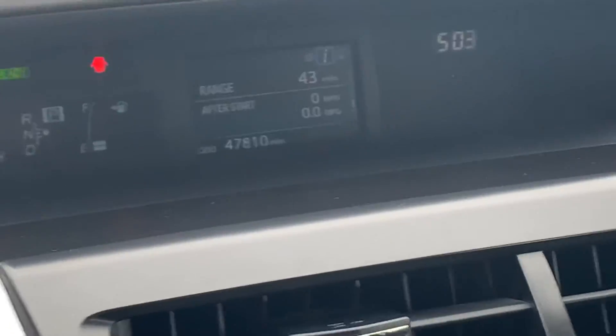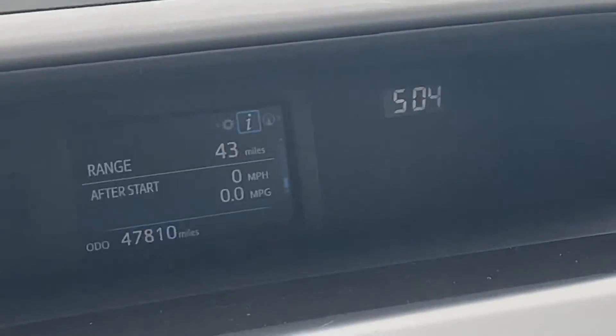Look at the miles right there — super low. You get 43 miles per gallon.